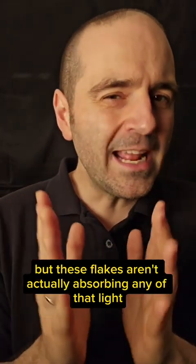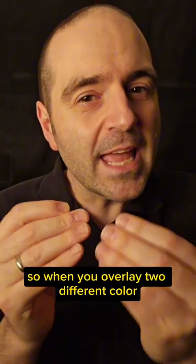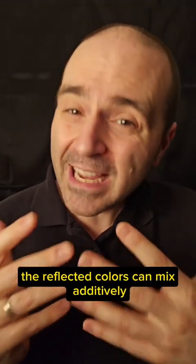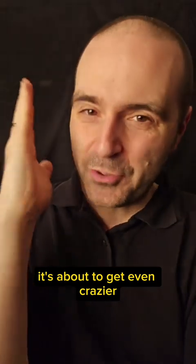But these flakes aren't actually absorbing any of that light like a pigment would. So when you overlay two different color interference pigments, the reflected colors can mix additively. It's about to get even crazier.